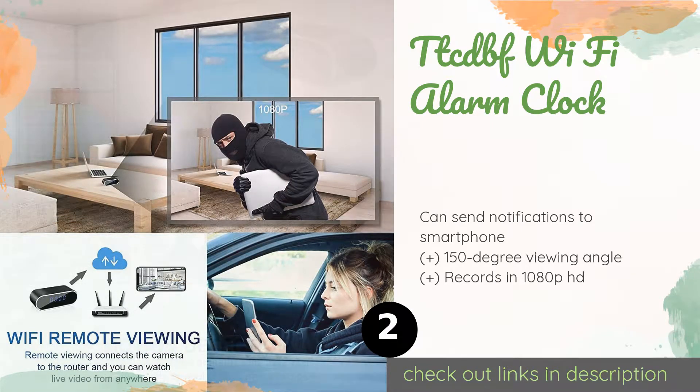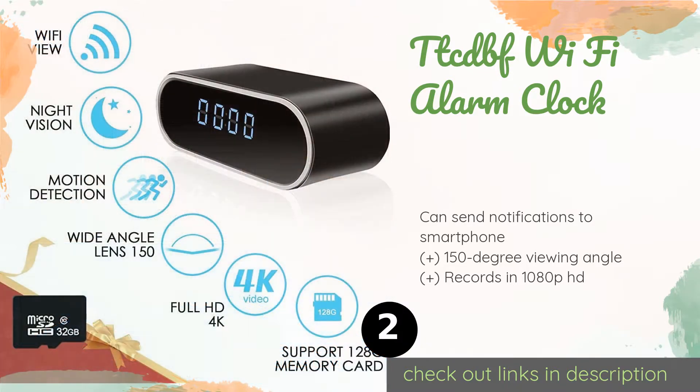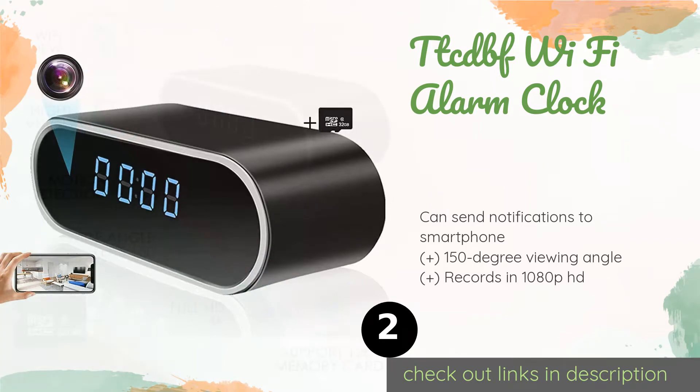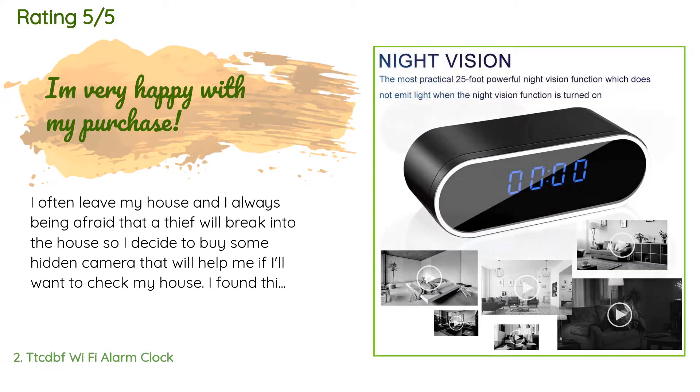The TTCDBF Wi-Fi alarm clock can entice your targets into staring directly into its lens without ever recognizing its true purpose. It has both night vision and motion detection, so it will start recording when something moves in front of it. The price is around $53 — check out the product link in the YouTube description below. This product has an average of 3.3 stars from more than 11 customer reviews.